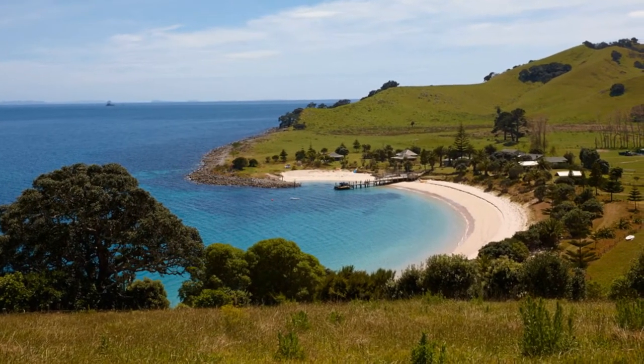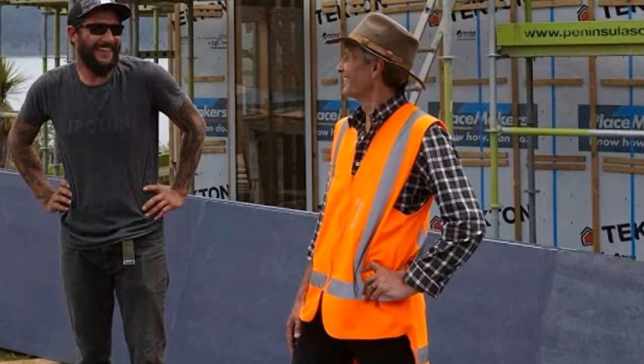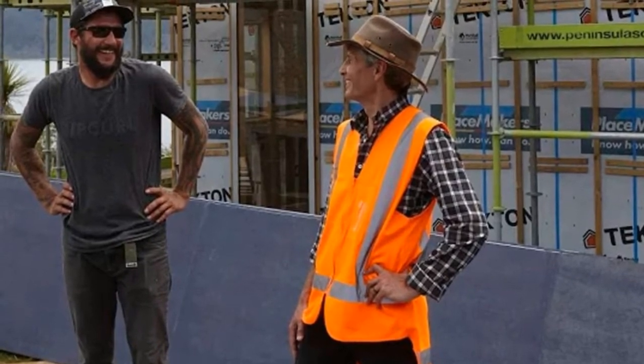Tonight's episode of Grand Designs NZ showcases the construction of a home on the remote Slipper Island, in what may be the most challenging build the show has ever seen.